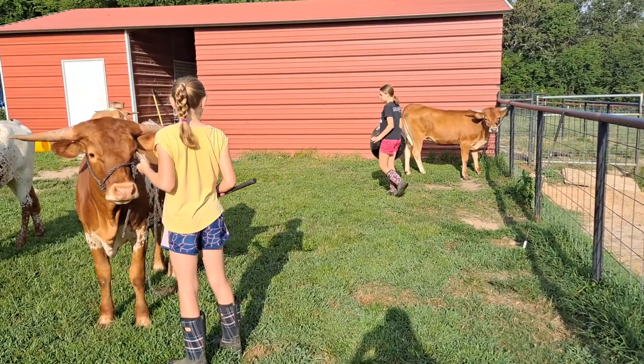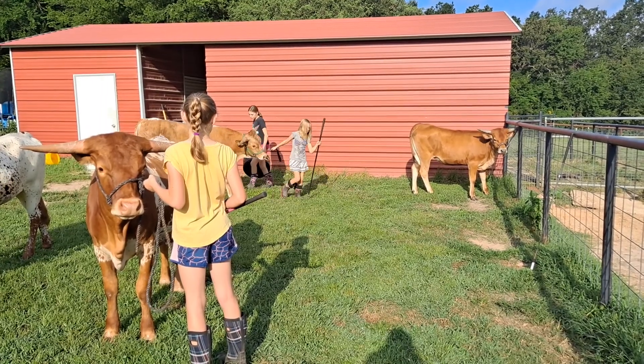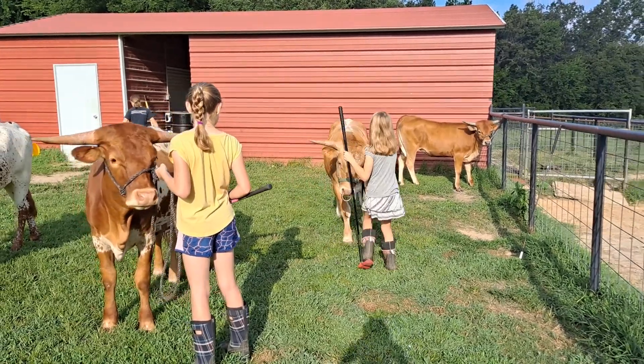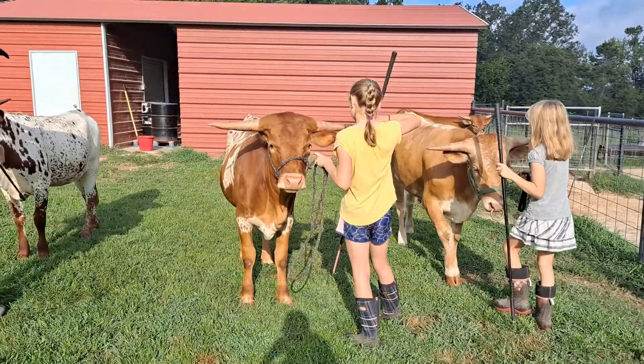Avery, can you be ring steward and help push Rooster? Because Rooster is not one who likes to walk. If you haven't seen our video on how to teach your animals to back up, do that — go watch our video. It's super important. All right, Allie, let's see if you can get Princess working on her backup.